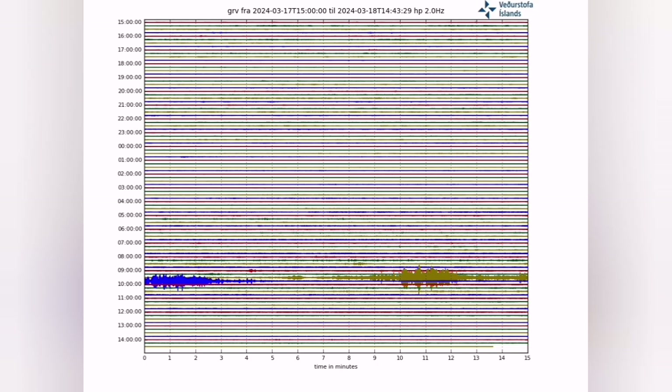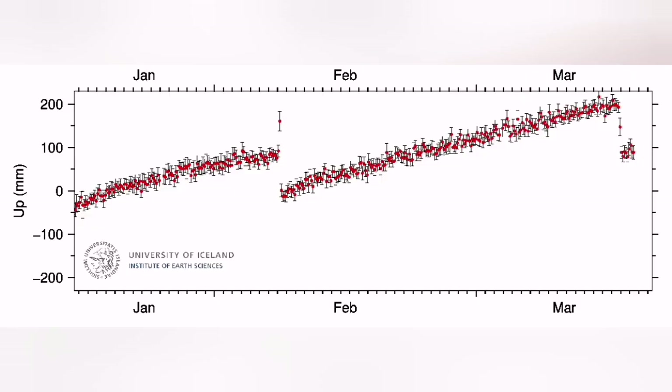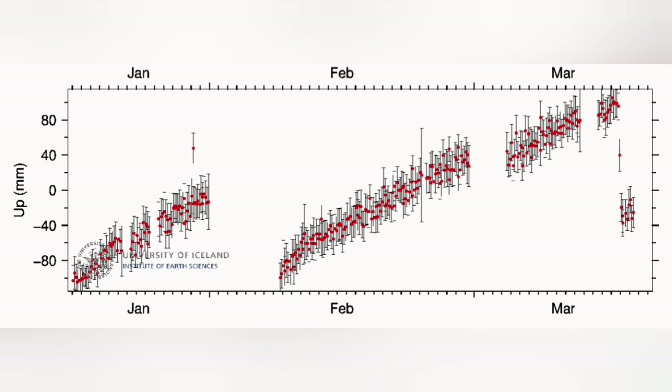Practically, tremors were like a needle going through the earth's crust and opening the land. When magma reached the surface, in the Svartsengi GPS data we see a 150 mm drop. That means the land has dropped 150 mm, which is around 15 cm.